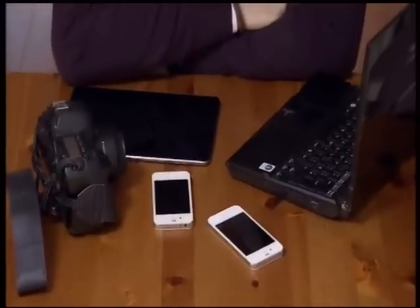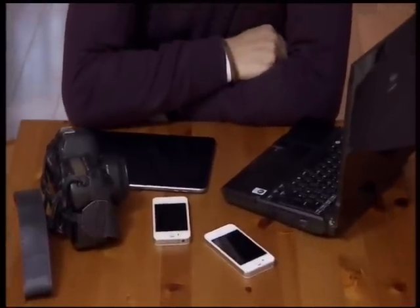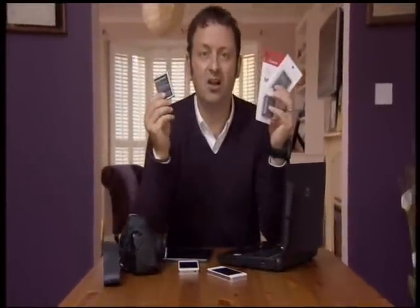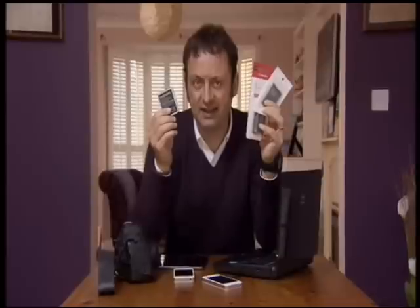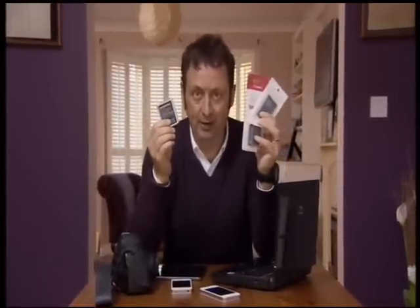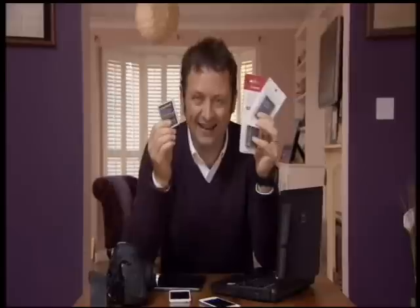We live our lives surrounded by technology that we take with us wherever we go — phones, laptops and cameras, just for starters. And they all need portable power. These are lithium batteries and increasingly they're the type you'll find in all these devices. They're packed full of power, usually rechargeable, and they're not cheap.